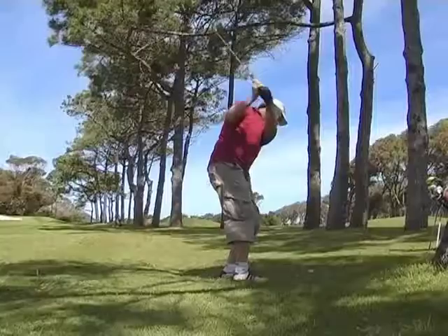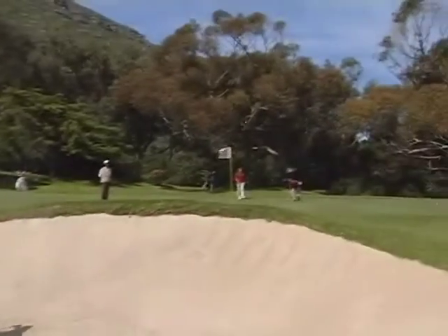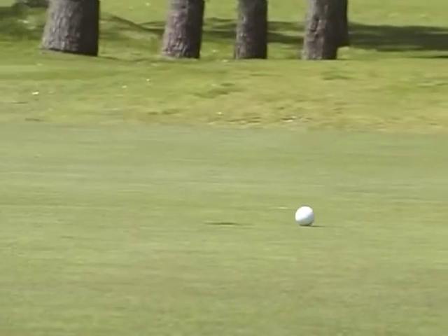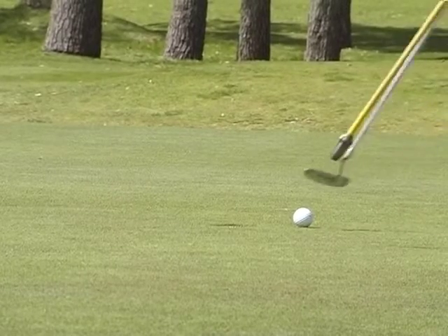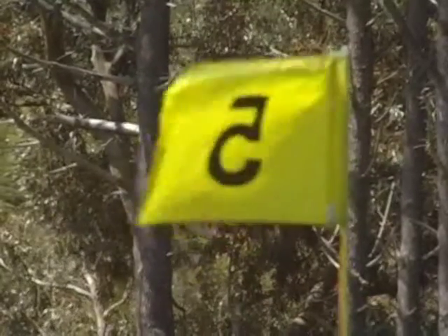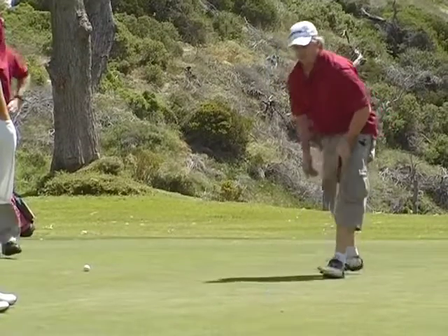If you're on a par three and you get it in two, that's a birdie — one below the actual par of the hole. An eagle would come on a par four if you knock it in two shots instead of four, or on a par five if you knock it in three shots. An albatross is if you get it in two on a par five, so that's three less than you should be getting.